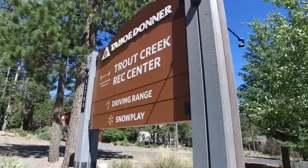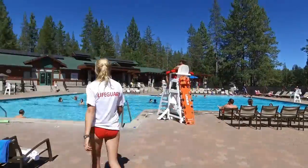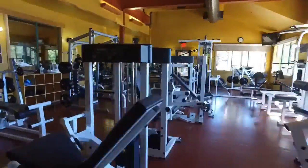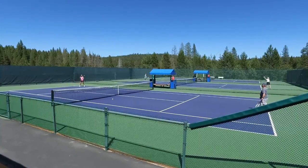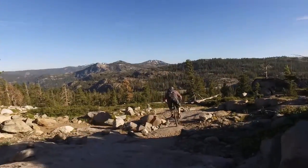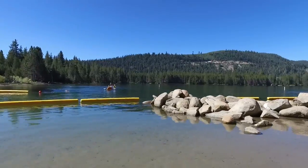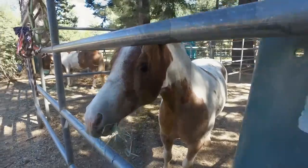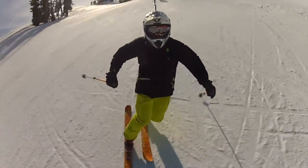The Tahoe Dona community has some of the best facilities in the Lake Tahoe area, with three outdoor pools, golf, full gym, tennis, mountain biking and hiking trails, private beach and equestrian centre in the summer. Winter facilities include downhill and cross-country ski areas and snowplay.